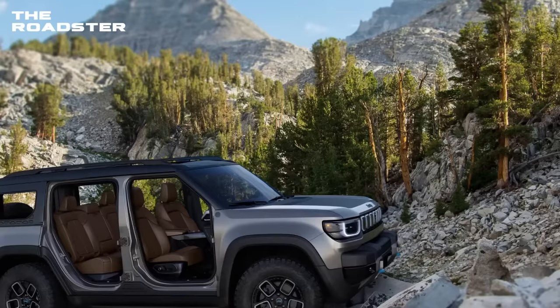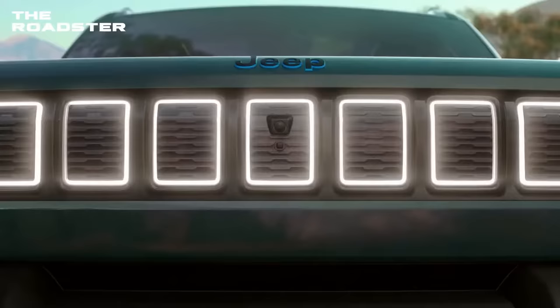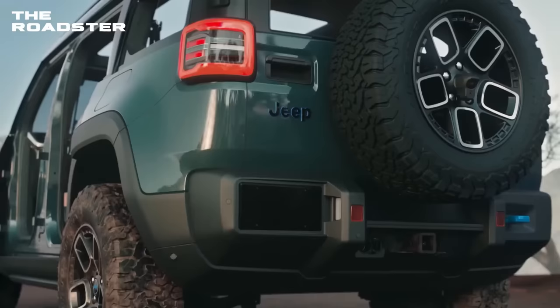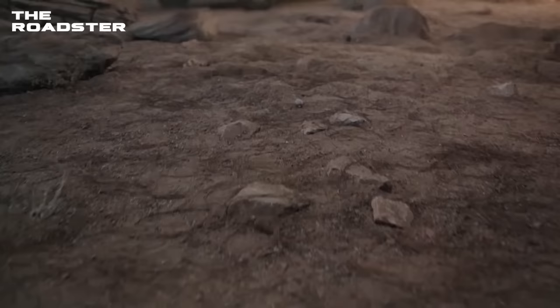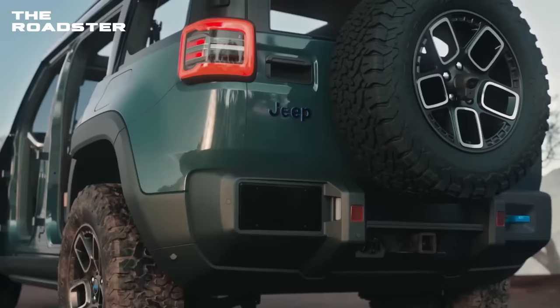The beefy BF Goodrich rubber and seats for up to five people on top of rubberized flooring can all be seen in initial renders. As one of two new electric models to the Jeep portfolio, the Recon EV will join the impending Wagoneer EV. We anticipate the Jeep Recon EV to be about the same size as the current Jeep Wrangler or two-row Grand Cherokee. According to Jeep, the Recon EV production will be scheduled to begin sometime in 2024.